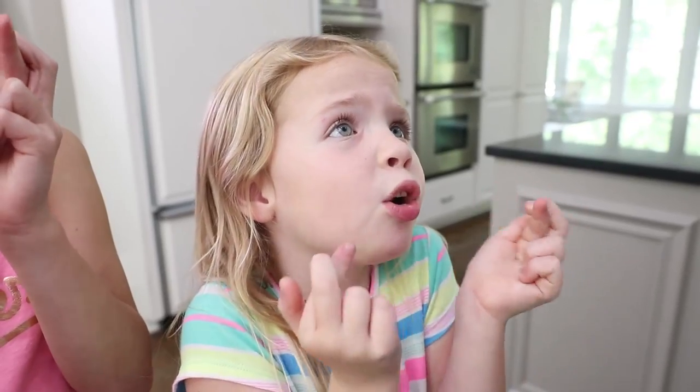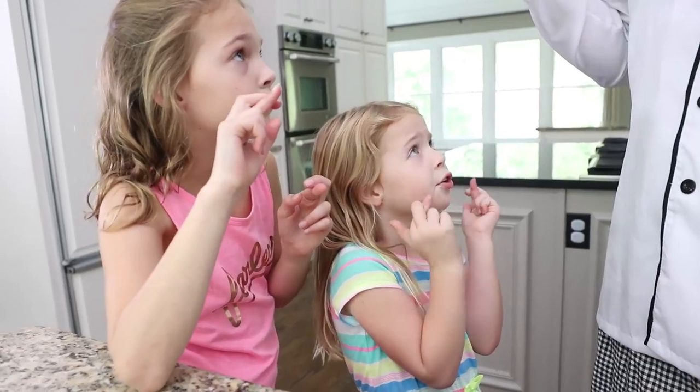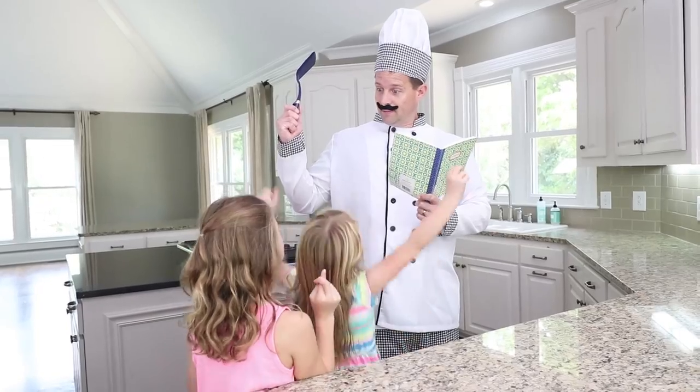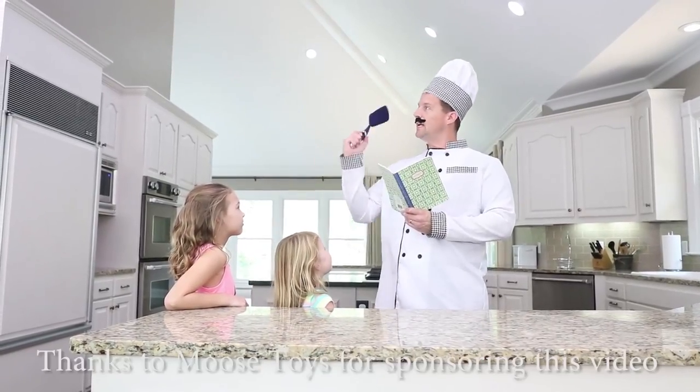Well, Chef Pierre, what do you think? Can you make the Shopkins mini-packs? Can you follow the Toy Scientist's formula? Ha ha! Well, I think it could be done — with your help! Yay! You will be my chef apprentices today. Time to get the proper attire on and let's get started!